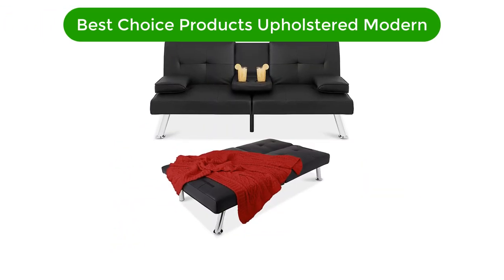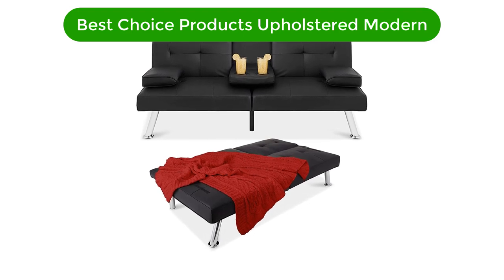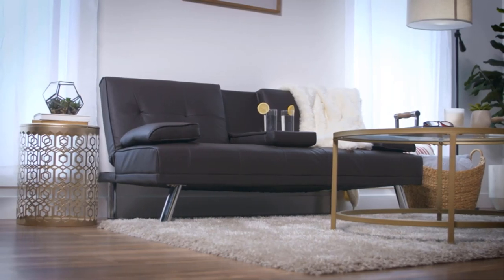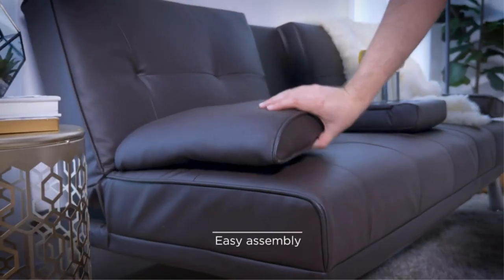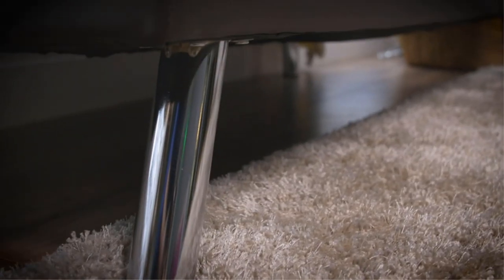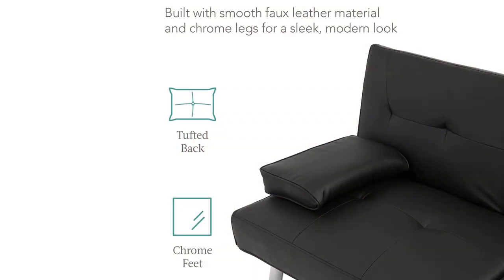Number 1. Our best pick is the Best Choice Products Upholstered Modern Convertible Futon Sofa Bed. Do you keep having constant back pain and don't know what to do about it? This sofa is exactly what you need. You can use it in different positions, as it is a convertible sofa bed.